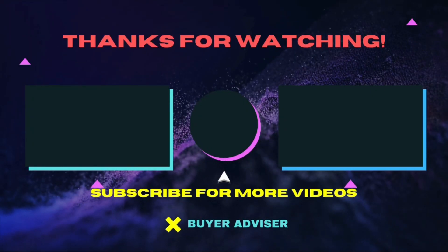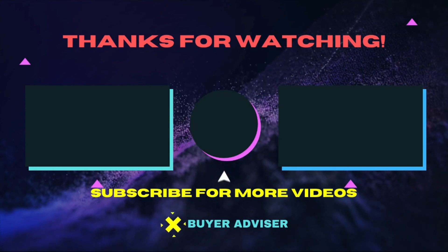Hope this guide will help you make your decision easier. Don't forget to subscribe to our channel for more guides and special tips.